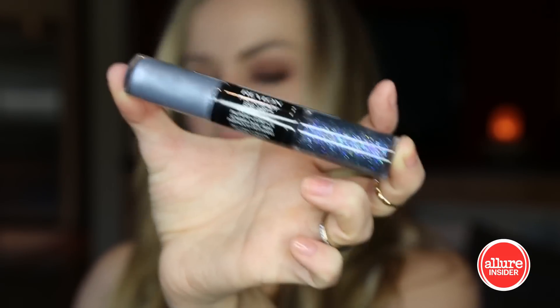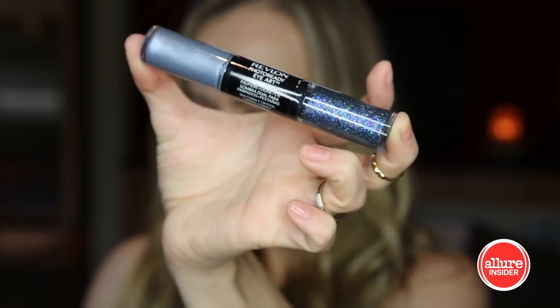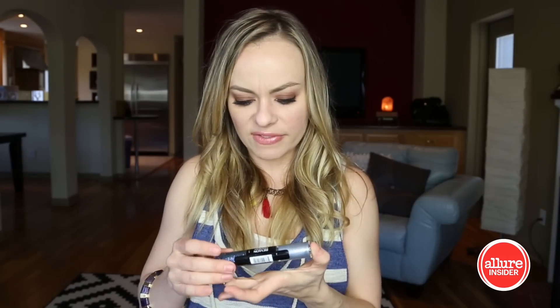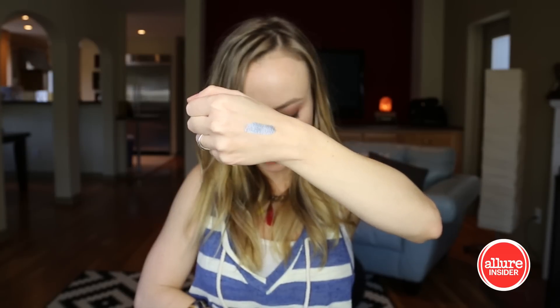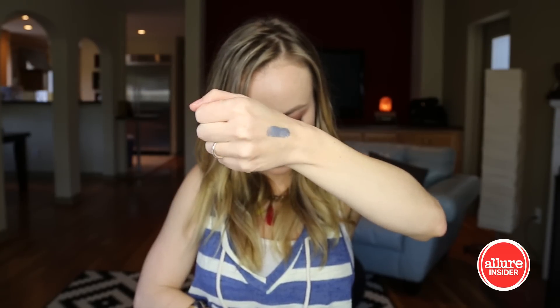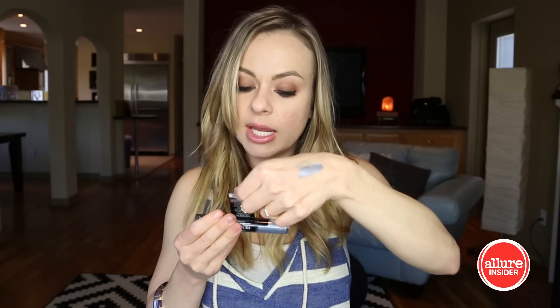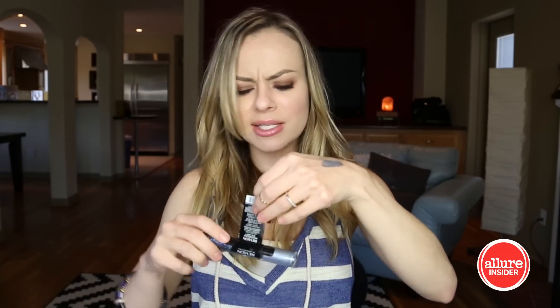Next is Revlon Photo Ready Eye Art Lid and Line and Lash — what does that mean? Those are a lot of things. So it's like a cream eyeshadow and it's very metallic and pretty. The glittery side is looking gorgeous. This side has a brush — you apply cream shadow to lid and let it dry, then add sparkle on lid as liner or on lashes. This is like eye party time.